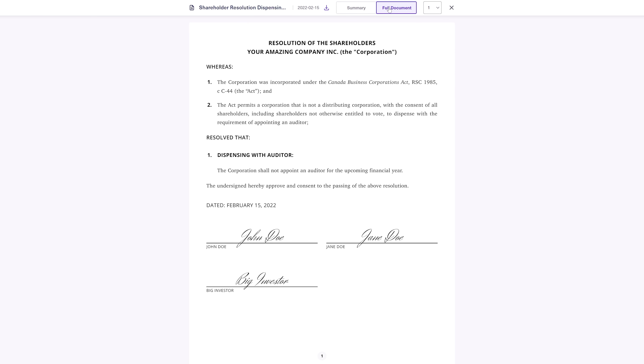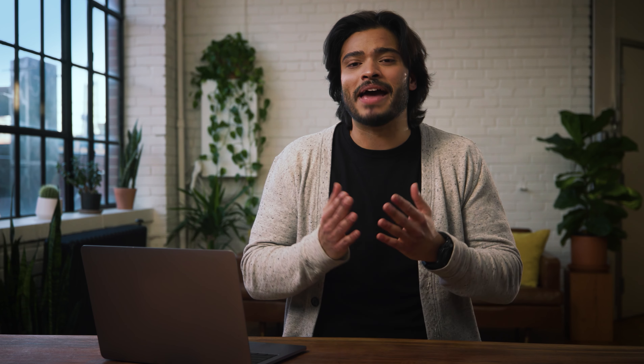The Managed Plan is the only way for growing businesses to access even greater functions after incorporating, like building shareholder agreements, issuing shares to new investors, and managing employee contracts. If you're still unsure if this plan is for you, consider setting up a quick one-on-one meeting with our Owner Experts, and we'll be happy to help you. Thank you.